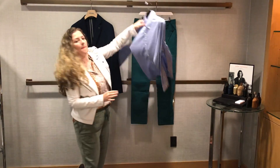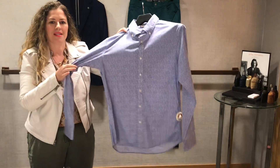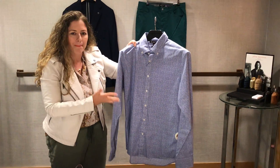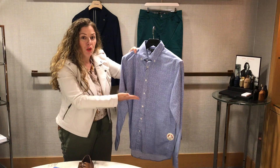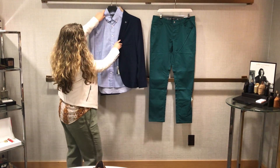Next is a printed shirt. Prints are still trending. I think this one is just simple and sophisticated, very easy to wear. This is not big and bold — it's small, it's blue, so it goes with a lot of different things. Looks great with the blazer, right?